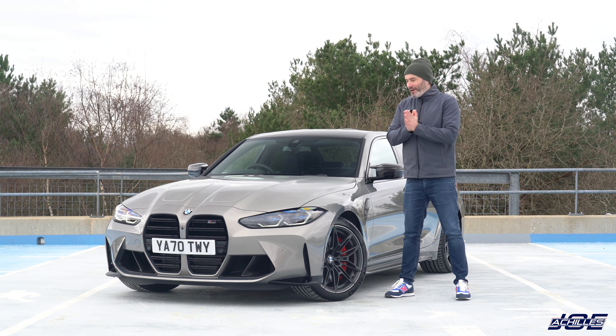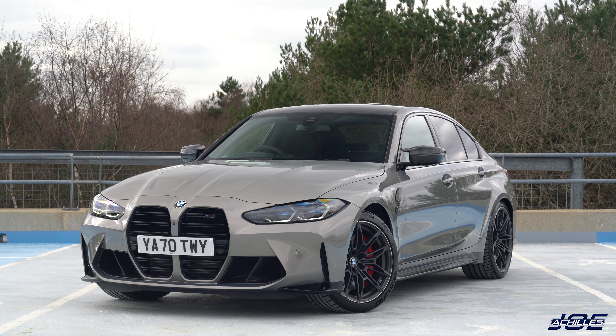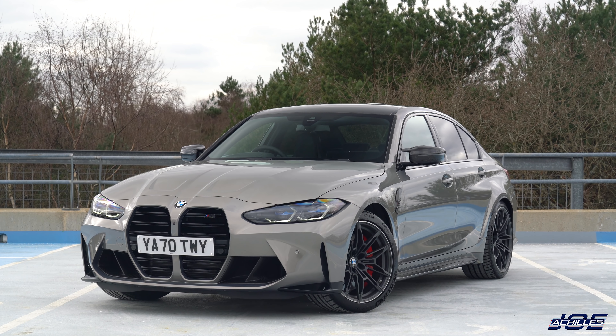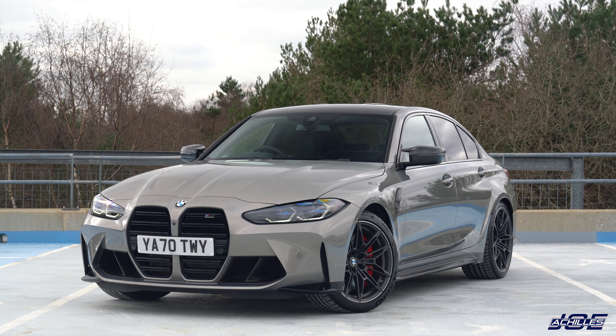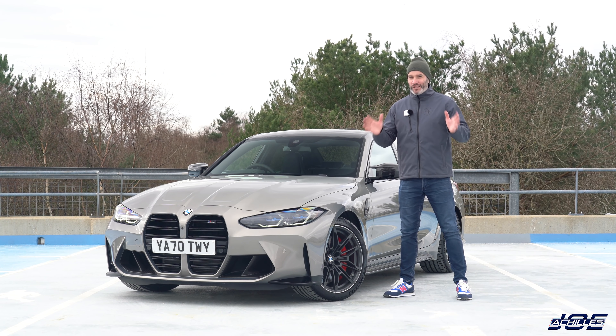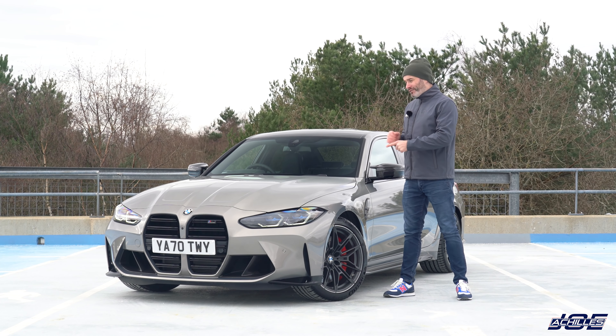Welcome back to the channel and welcome to my first drive video on the brand new G80 M3 Competition. Hopefully you've already checked out my M4 Competition first drive that I posted a couple of days ago. I was massively impressed with that car, but this is the one I'm really excited about because I have my own one turning up in a couple of weeks.